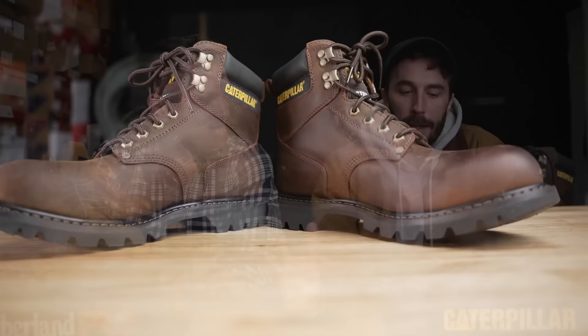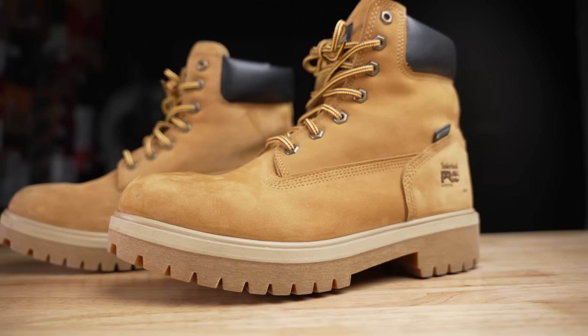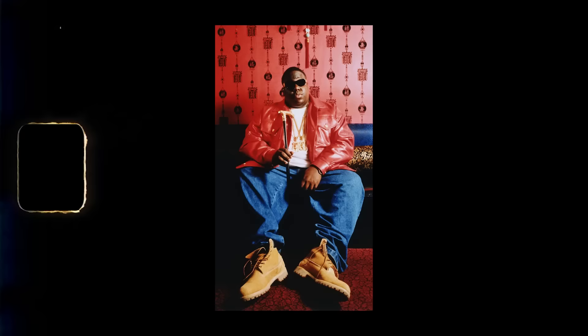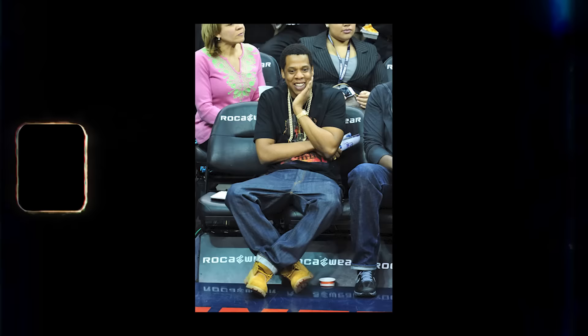Today, with the help of Nick from Stridewise, we're going to cut apart two popular work boots that are very similar in style — the Timberland Pros and the Cat work boots — and figure out which one is the better work boot. These are two boots that a lot of people talk about online, and since Nick lives in New York, he'll represent Timberland while I cover the Cat information.